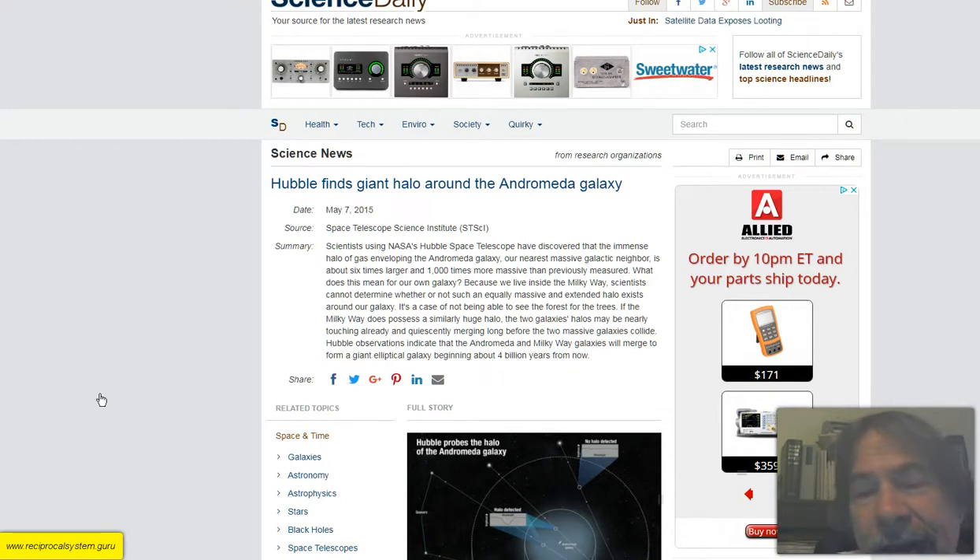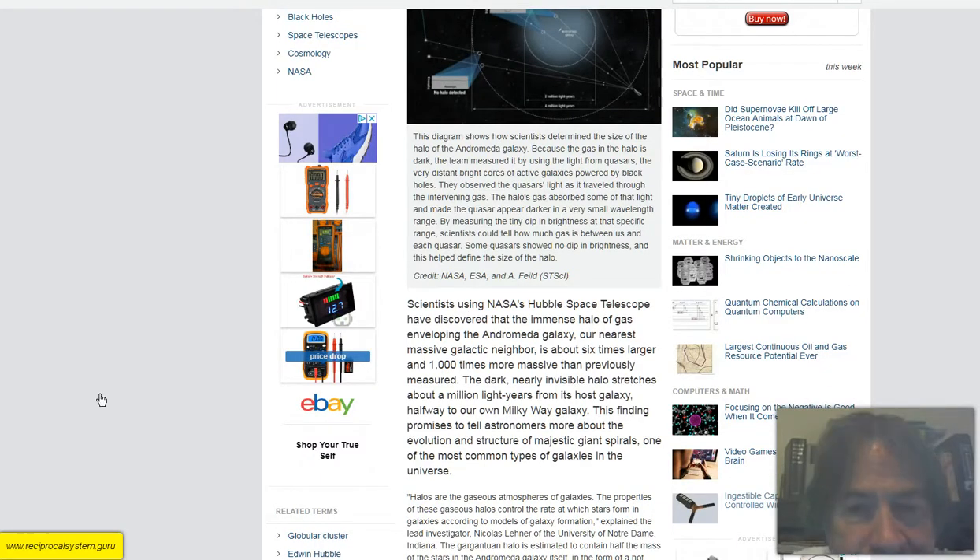If the Milky Way does possess a similarly huge halo, the two galaxies' halos may be nearly touching already and quiescently merging long before the two massive galaxies collide. Hubble observations indicate that the Andromeda and Milky Way galaxies will merge to form a giant elliptical galaxy beginning about four billion years from now. I would say that all the galaxies of the local group will eventually combine into a huge, giant elliptical or spheroidal galaxy. The dark, nearly invisible halo stretches about a million light years from Andromeda — halfway to our own Milky Way galaxy.